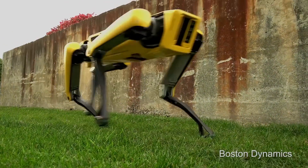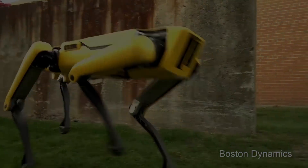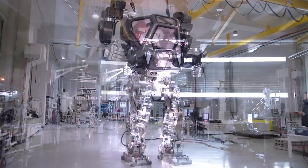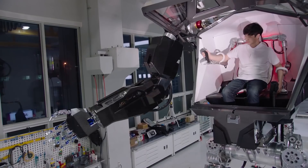Even Boston Dynamics' Spot Mini, set to be sold commercially, has a battery life of 90 minutes that leaves something to be desired. There are many technological advancements being developed that have the potential to make the future fantastic, but they will remain in the lab if battery technology does not advance right along with them.